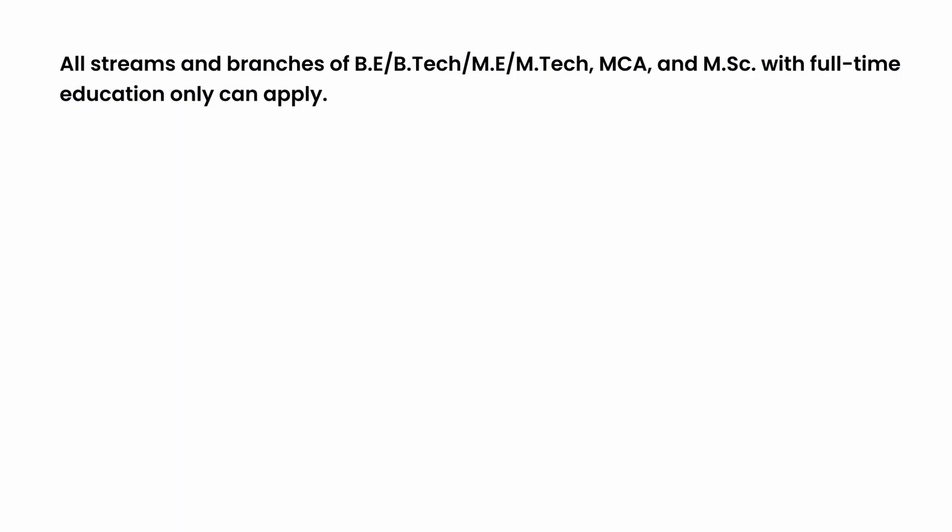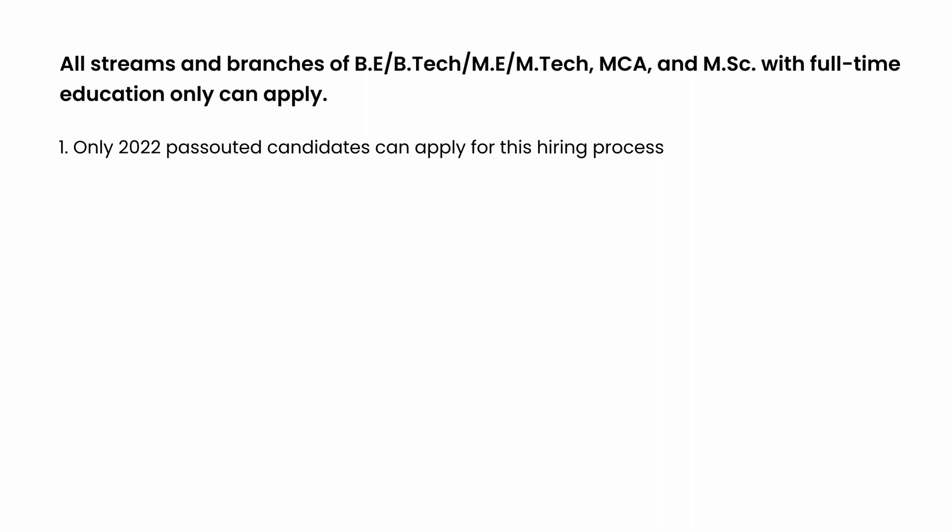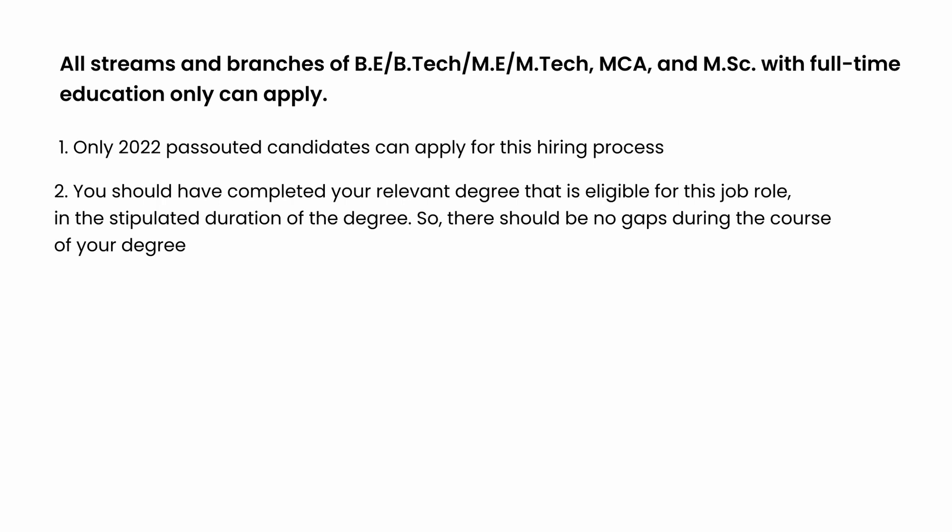We will look at the eligibility criteria for this process. All streams and branches of B.E., B.Tech, M.E., M.Tech, M.C.A., and M.S.E. with full-time education only can apply. Only 2022 passout candidates can apply for this hiring process. You should have completed your relevant degree in the stipulated duration, so there should be no gaps during the course of your degree.